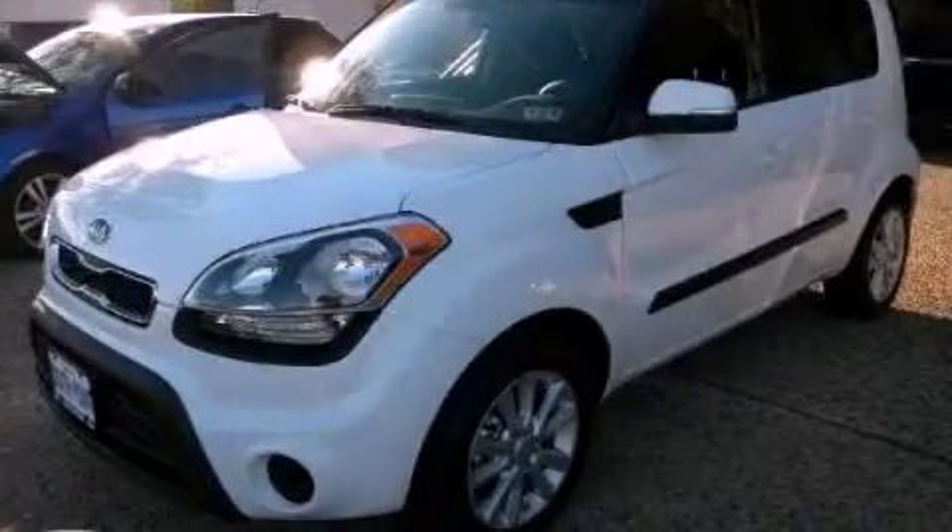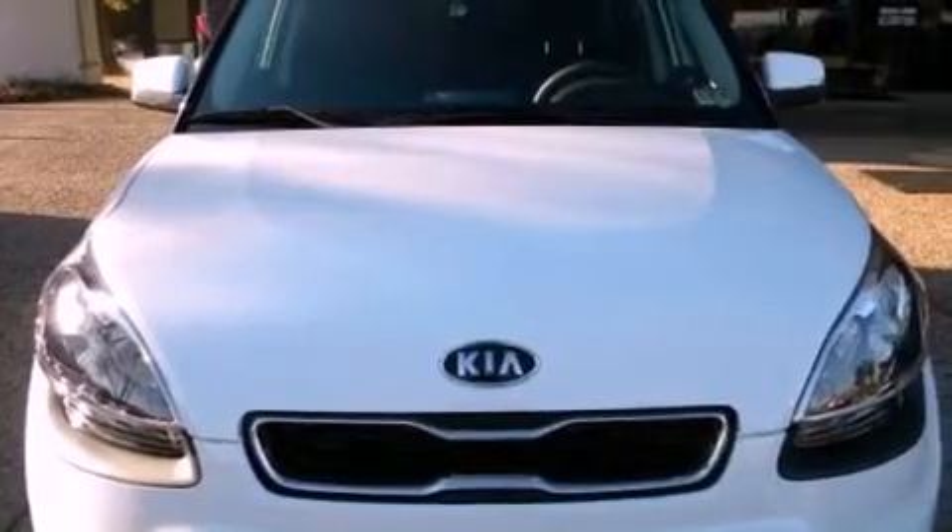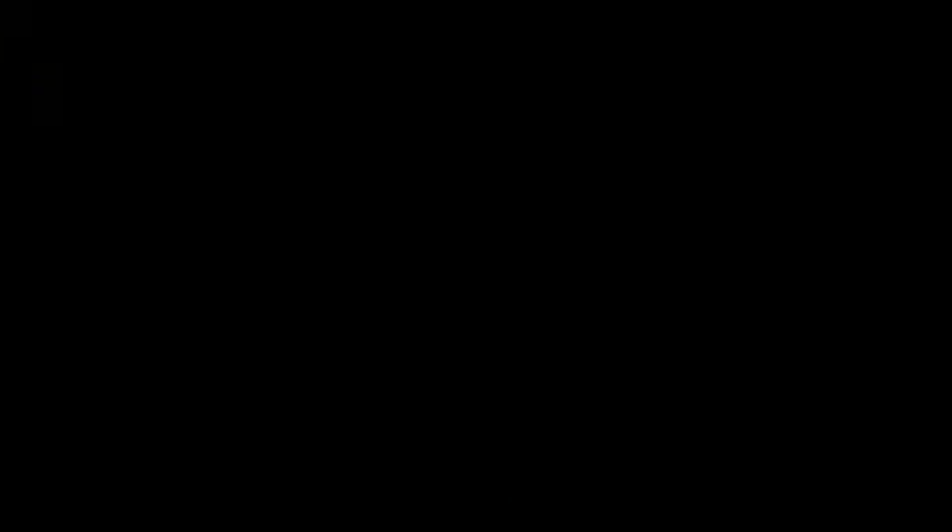This is a brand new 2012 Kia Soul, personality on wheels. It features a 2.0 liter 4-cylinder engine and a manual transmission.